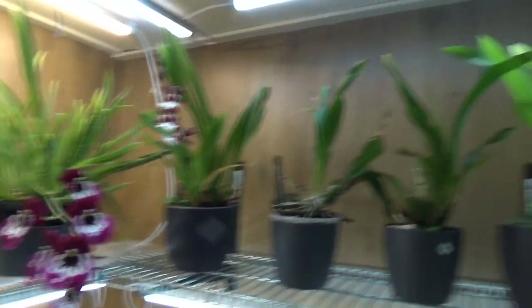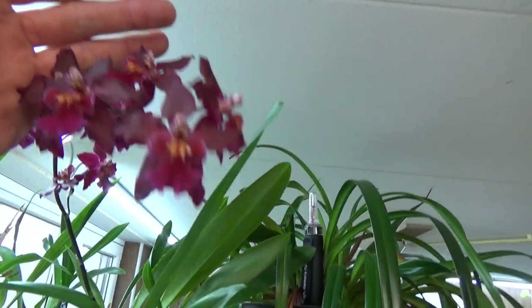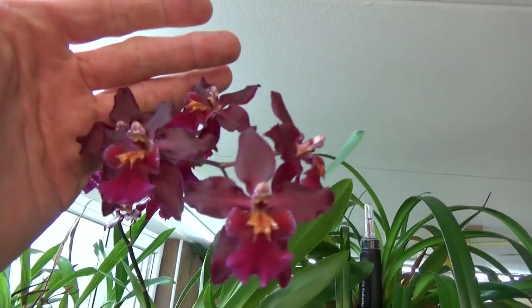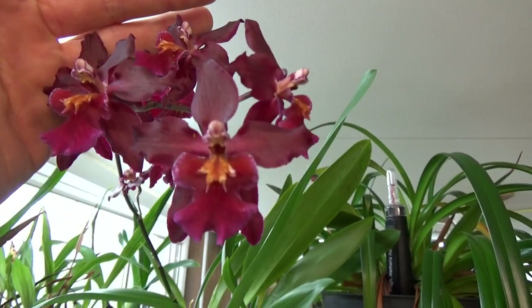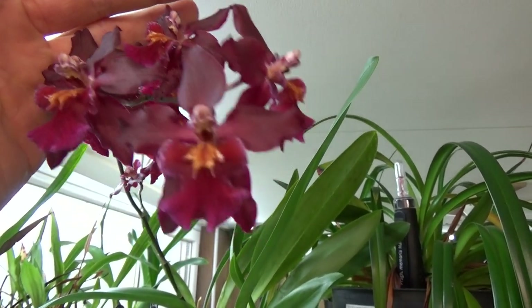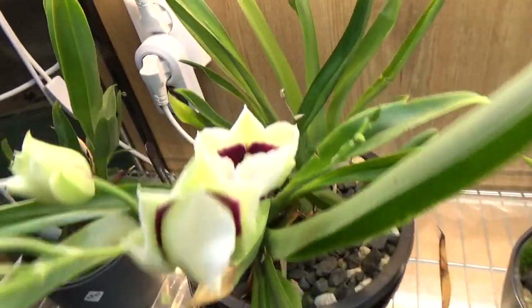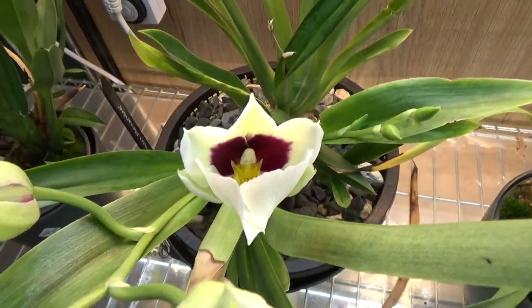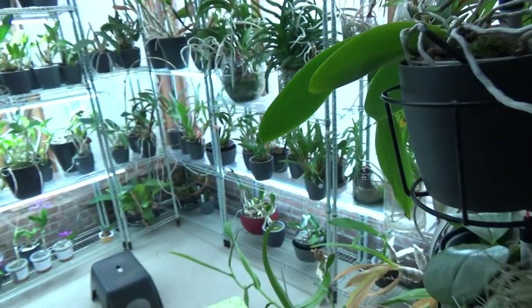And then we have this beautiful red one still blooming as well, with some aphids on it — yes, I need to spray it. Beautiful little red blooms there. Then over here, well it's trying to open up for us — Her Alexander — so that will be a better update for the next blooming update.